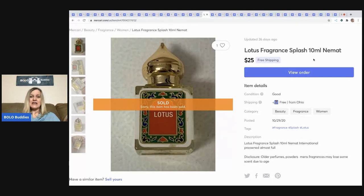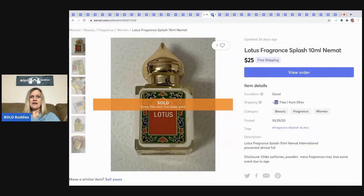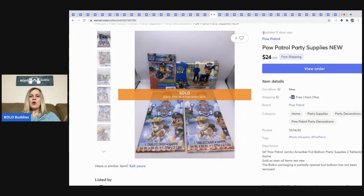This little Lotus fragrance splash came from a thrift store — I probably have 50 cents to a dollar in it, bought as part of a lot of perfumes. I sold it for $25 with free shipping. Note: ship perfume ground only.